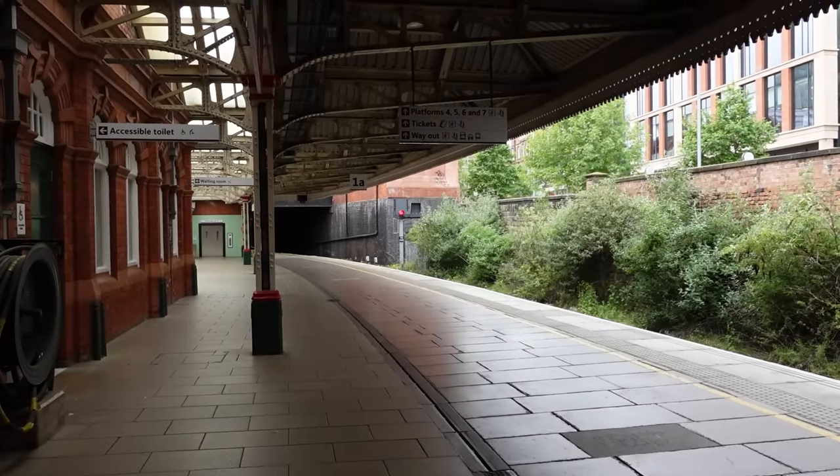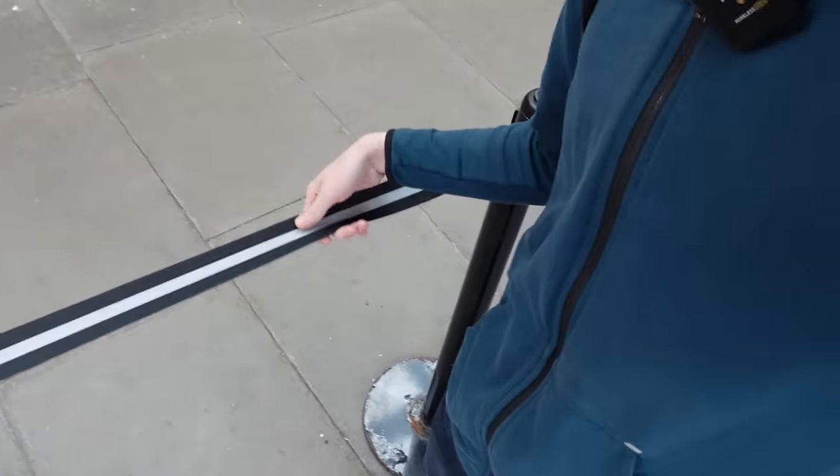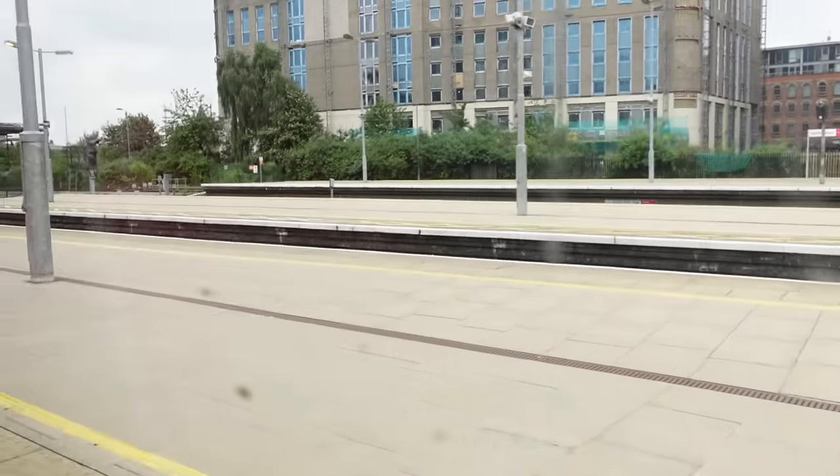We're at platform 1A now; 1C is still all the way down there, so this is going to be interesting. I've never ridden the Liverpool to Norwich service between Nottingham and Peterborough, so this will be the last bit of it I'll finally finish riding. We were meant to leave two minutes ago — but any time I mention the fact that we're running late, we then leave. And literally a minute later, there we are.